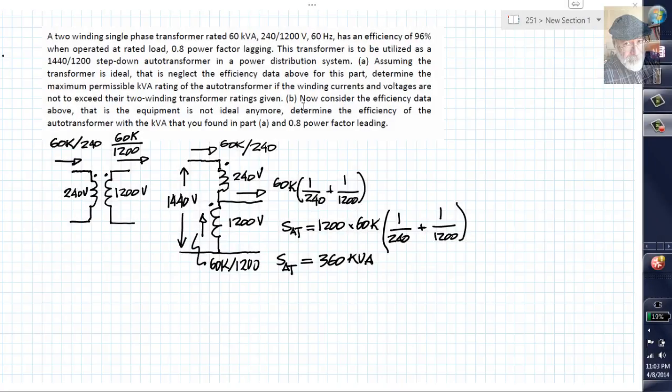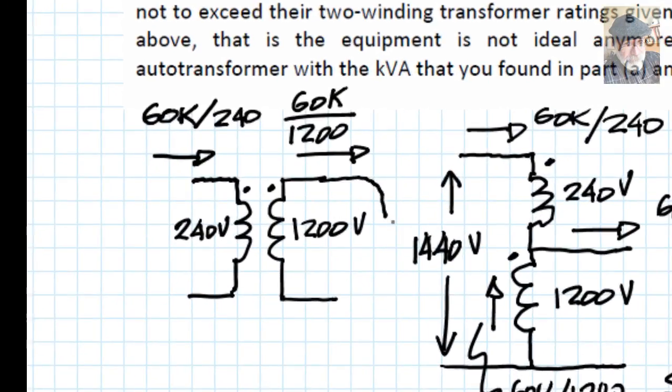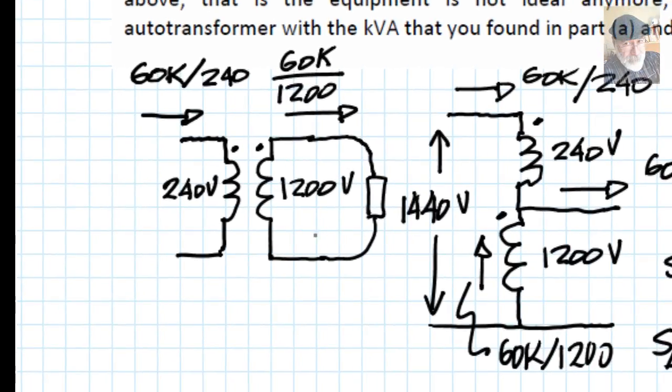Now for part B, consider the efficiency data. When the single-phase transformer feeds a load of 60 kVA with a power factor of 0.8 lagging, the efficiency is 96 percent. This load is 60 kVA with a power factor of 0.8 lagging, which means the real power delivered to the load is 60 kVA multiplied by 0.8, which equals 48 kilowatts.